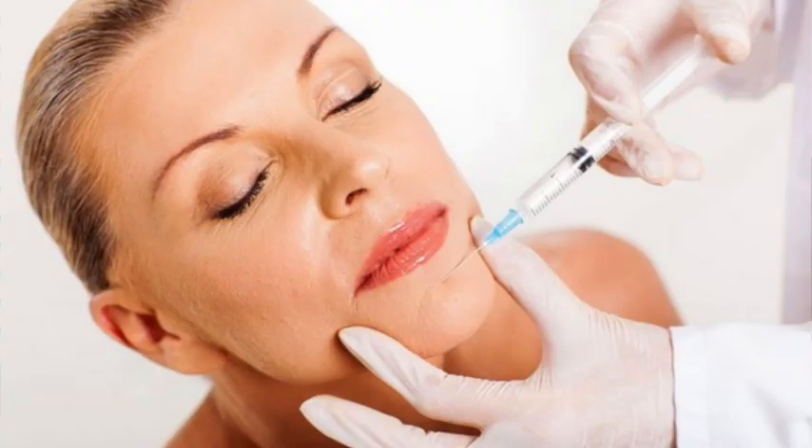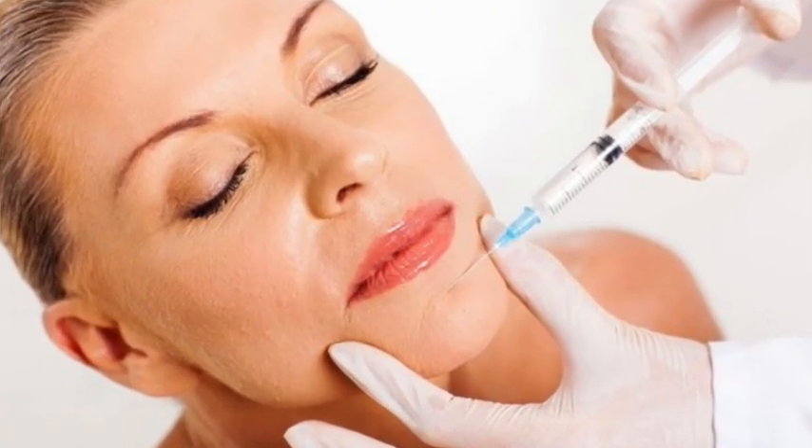Chin augmentation can be both surgical and non-surgical. In the non-surgical approach, what is used is basically fillers — hyaluronic acid — which is good enough. The only drawback is that it's temporary and has to be repeated every year or year and a half. With surgical implants, the procedure is more permanent, which is the advantage over the non-surgical approach.